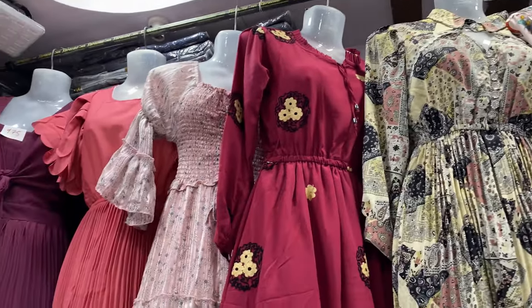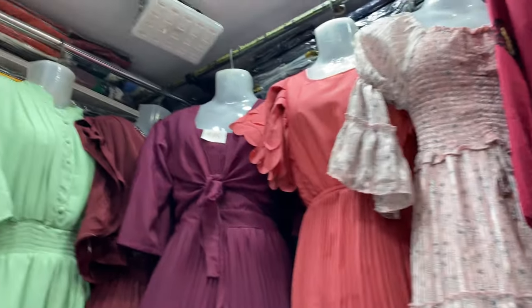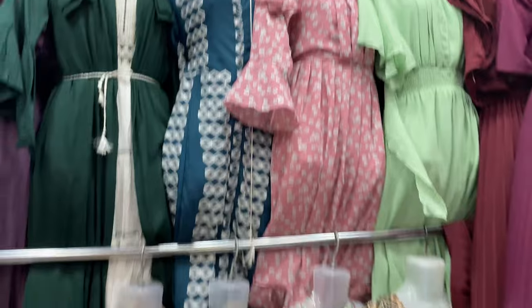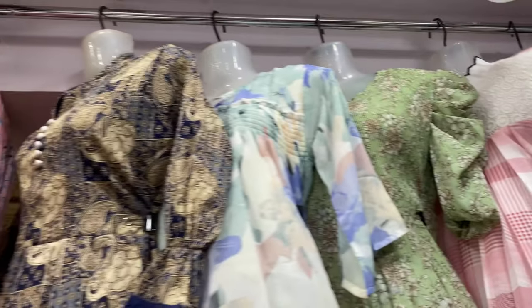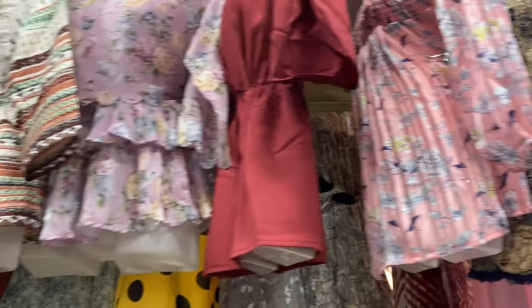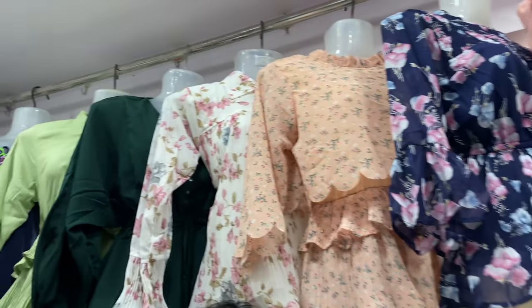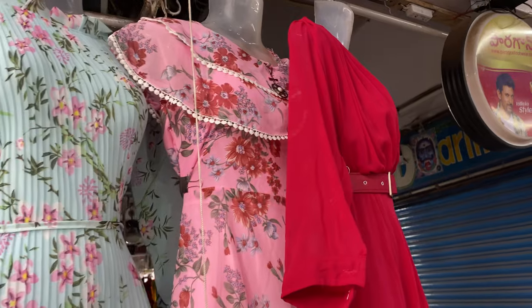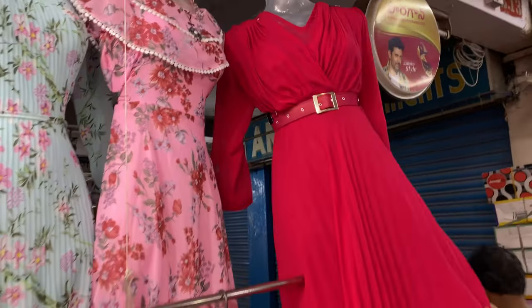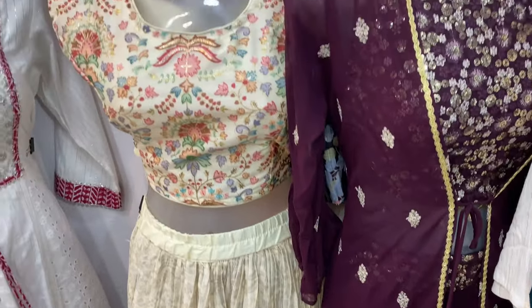There are also maxi dresses. Some items are a little blingy but most are simple. The simple dress has a traditional look but also a stylish finish — it has pleats, balloon sleeves, and trendy prints. In summer there are floral prints and solid colors, plus full-on party wear options.